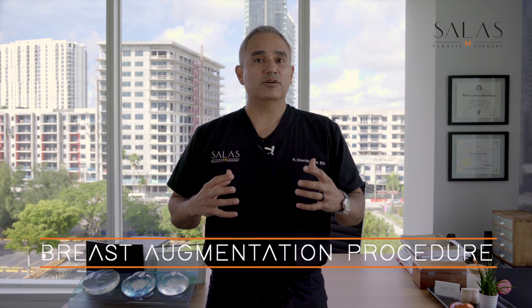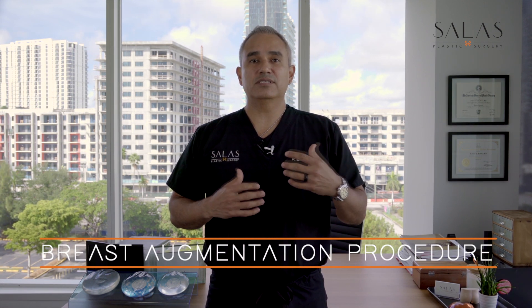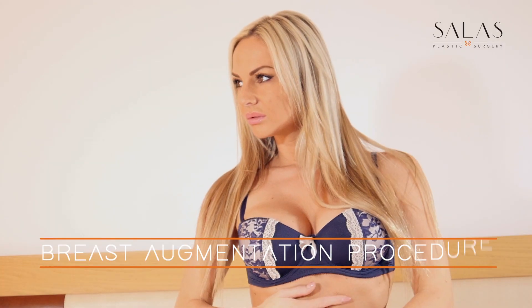Today we're going to talk about breast augmentation — the procedure. The reason I chose that is because it's one of the top procedures in the United States, so I figured you guys should know how it all goes down.